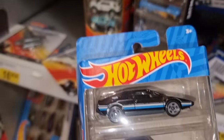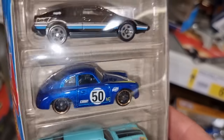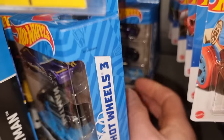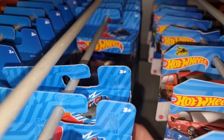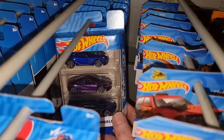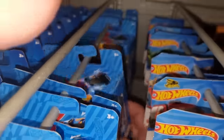Wow, look at this beauty right here — that is a nice one. Haven't seen this one before. There is another pack too, and this is also a good three-pack right here.